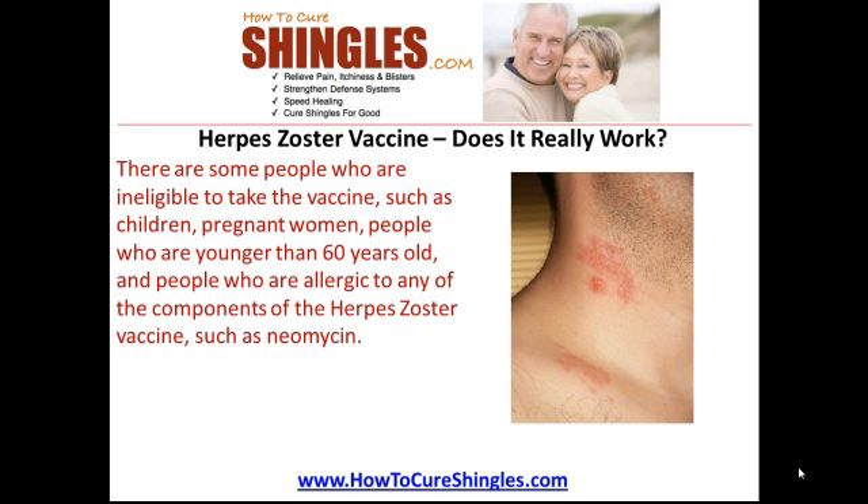There are some people who are ineligible to take the vaccine, such as children, pregnant women, people who are younger than 60 years old, and people who are allergic to any of the components of the herpes zoster vaccine such as neomycin.